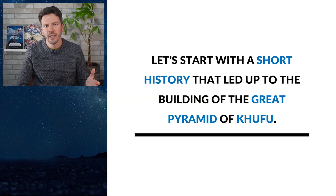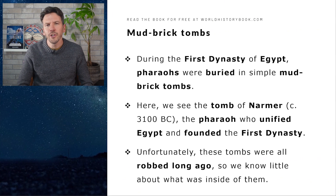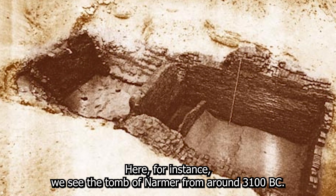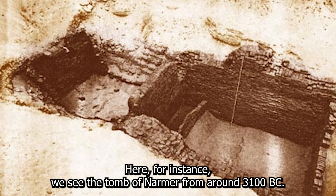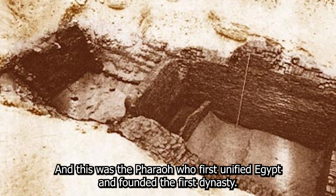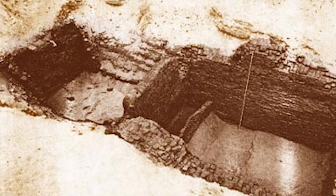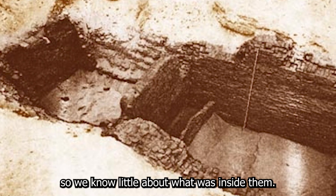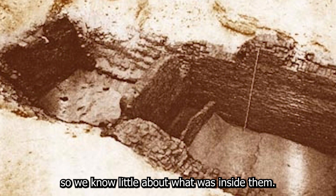Let's start with a short history that led up to the building of the Great Pyramid of Khufu. During the first dynasty of Egypt, pharaohs were buried in simple mud brick tombs. Here for instance we see the tomb of Narmer from around 3100 BC, the pharaoh who first unified Egypt and founded the first dynasty. Unfortunately these early tombs were all robbed long ago, so we know little about what was inside them.